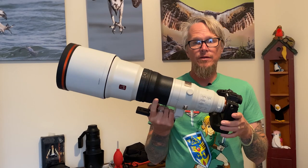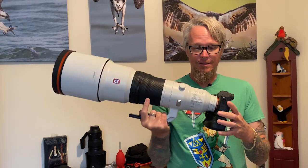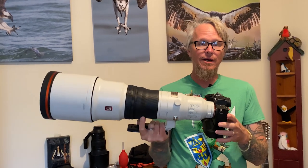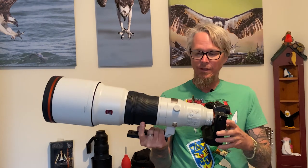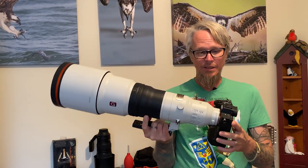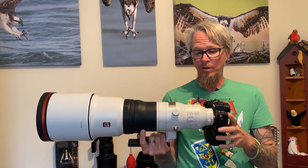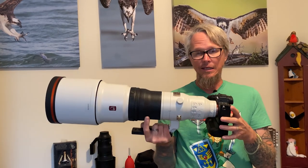Everything about the Sony 600mm f4 is absolutely incredible. It's lightweight, and the detail that it captures is just mind-blowing. I still can't get over how good this lens is. I'll have some more videos coming up soon that'll demonstrate how good this combo captures action, because at this point in time, the A7R IV with the 600mm f4 is the best camera combination I've ever had the pleasure of using. It's just unbelievable.